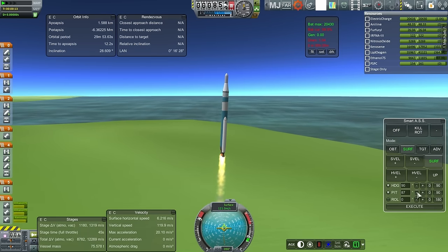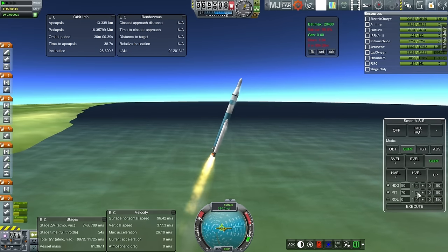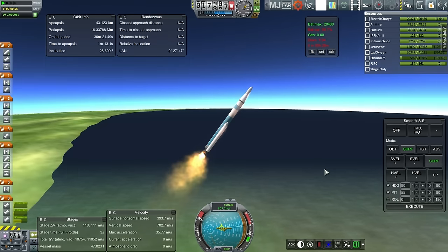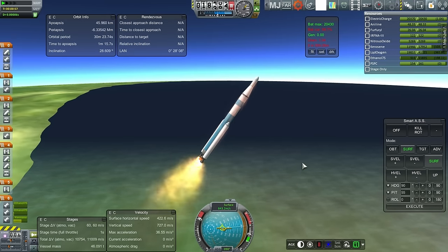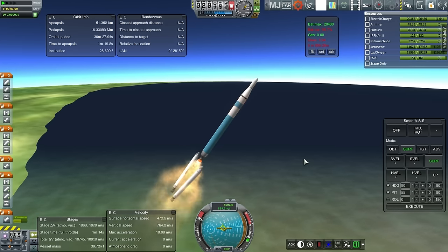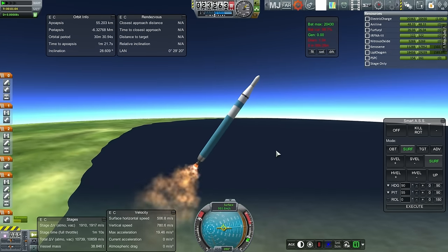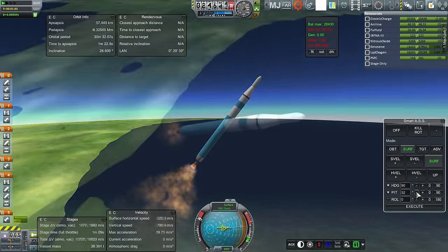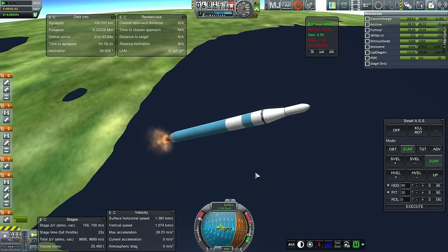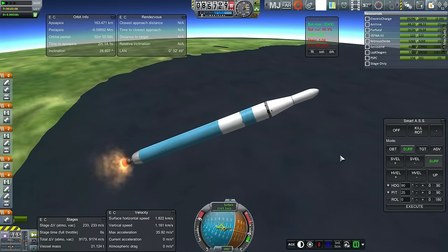Looking good — lots of TWR already at 2 G's of acceleration. We are well past the speed of sound now. We'll hold here for booster separation. Boosters are off. They collided — that's fine. Trying to restrain the time-lapse as this stage gets to its maximum G load.